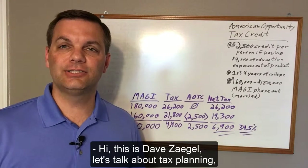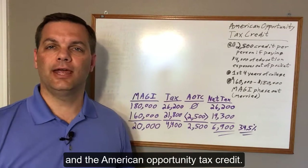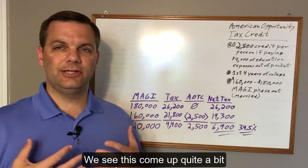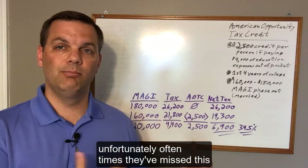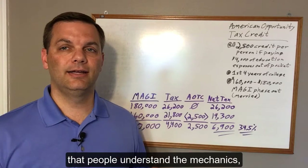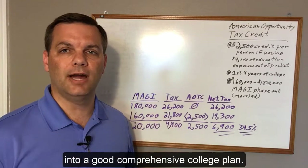Hi, this is Dave Zagel. Let's talk about tax planning, specifically college tax planning and the American Opportunity Tax Credit. We see this come up quite a bit with clients that come to us — unfortunately, oftentimes they've missed this or misused it. We want to make sure that people understand the mechanics and how this fits well into a good comprehensive college plan.